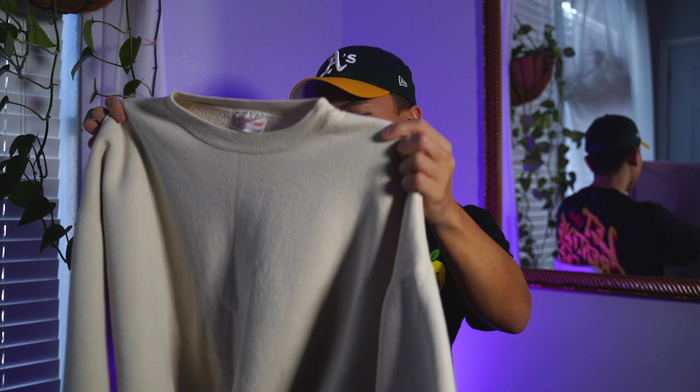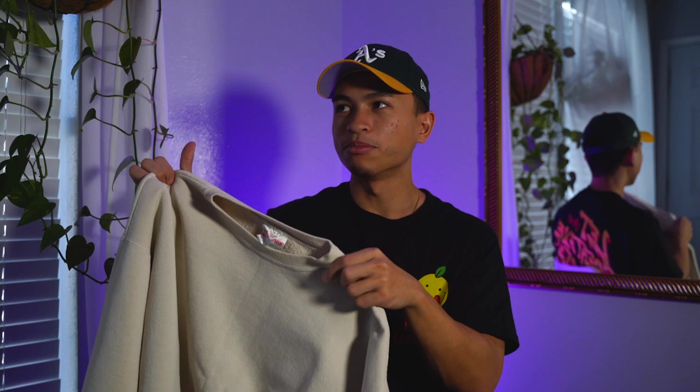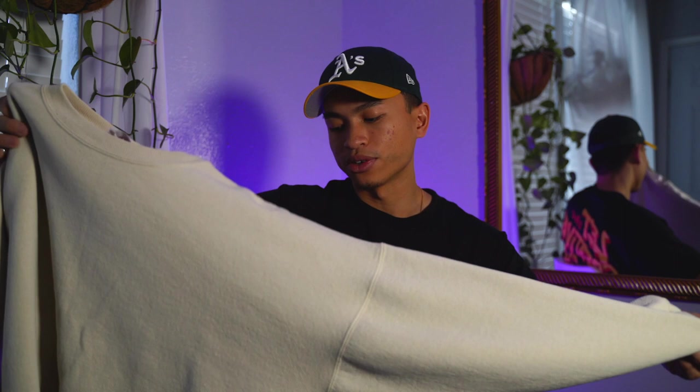Nothing too crazy about it — just a vintage Hanes cream crew neck. For about a dollar, if I can't fit it I'll sell it pretty cheap. If you guys are interested, DM me on YouTube or Instagram and I'll let it go for the low. Pretty solid pickups — nothing smells too crazy either. Last time I went to the bins there was a crazy stench in every bin and it was hard to dig through. I'll give everything a wash, try it on, and if I can't fit something I'll try to sell it to a consignment shop.